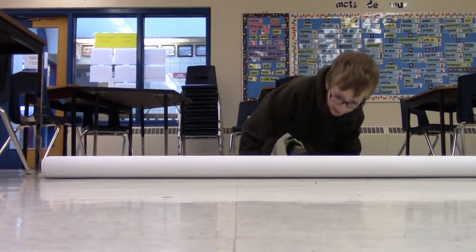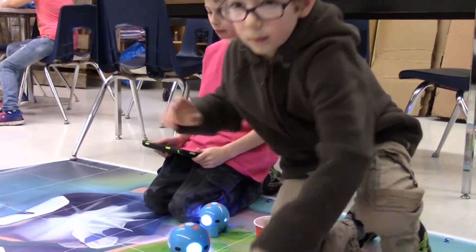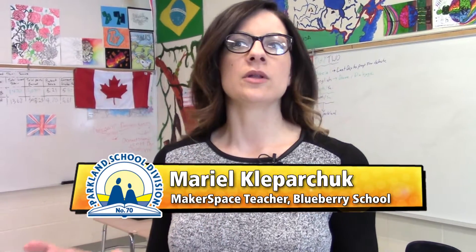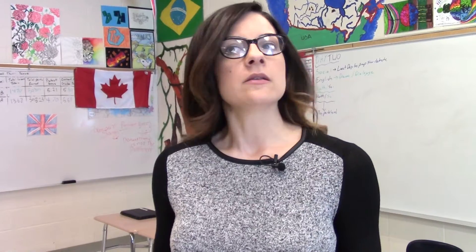The club actually started by us trying to get used to using robotics in our school. It's brand new here at Blueberry, so we wanted to create an opportunity for students to explore, and we needed something that was quick — something that would get started up really quickly with no prep and minimal time during the week, spent during lunchtime.